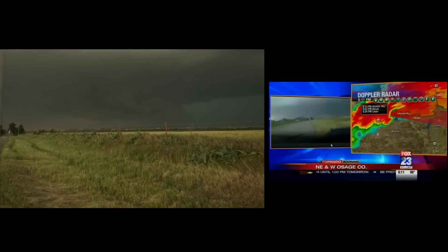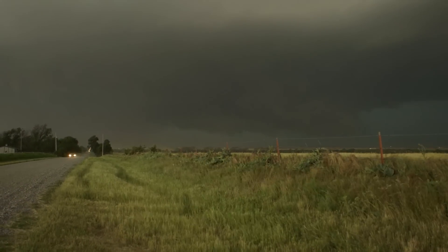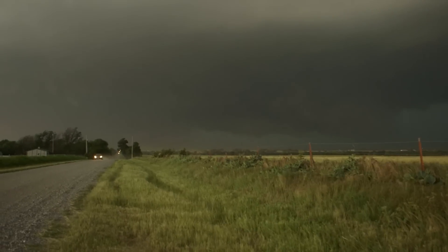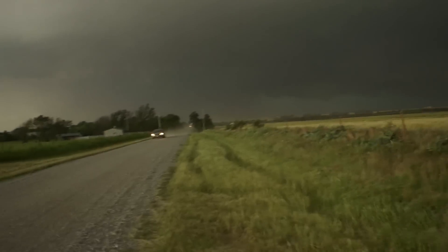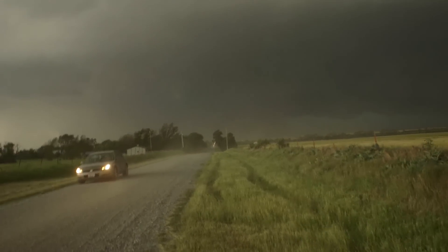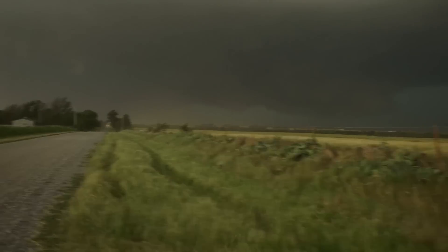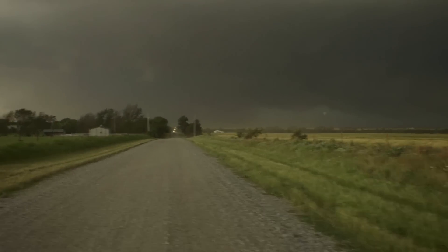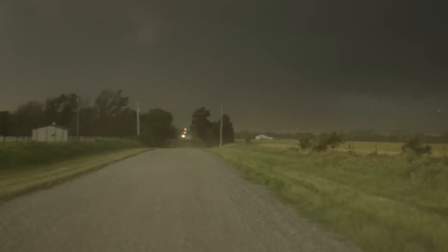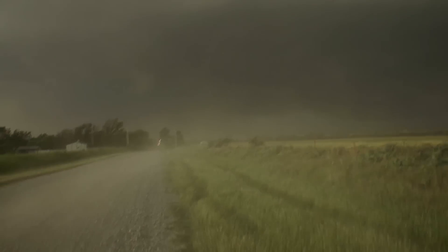Alright, we are looking at an HP supercell — high precipitation supercell — and what possibly could be a rain-wrapped tornado. This is an extremely violent supercell, lightning in and around the base of this storm. The inflow is probably 40 to 50 miles an hour right now, and I think I'm actually going to turn around and head a little south. We are due east now — looking at the radar on my phone, the hook is probably only about two miles away from us, so we're going to do a quick turnaround and head a little farther south on 81.